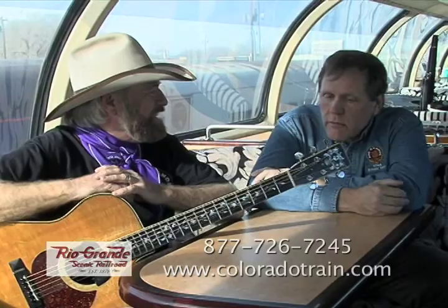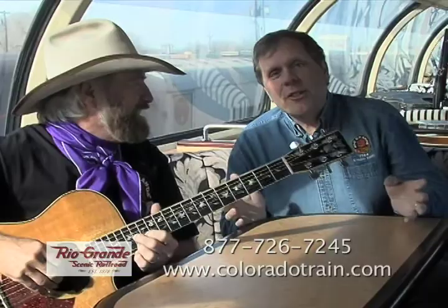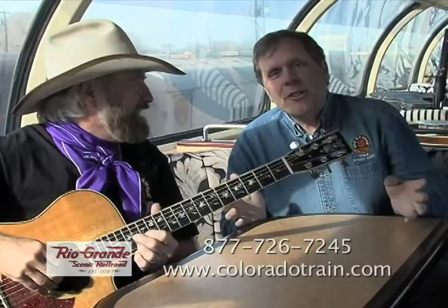We also have the Calumet Club car off the City of New Orleans. So come on out and ride with us this year — it's not just a train, it's not just a concert, it's an experience. Like the song says, life is like a mountain railway.